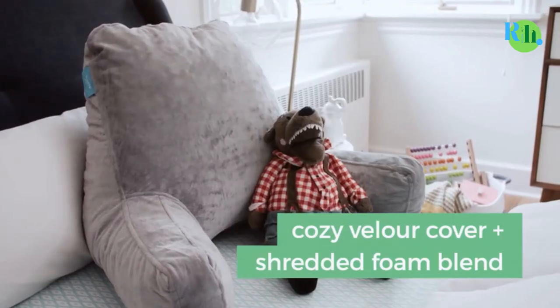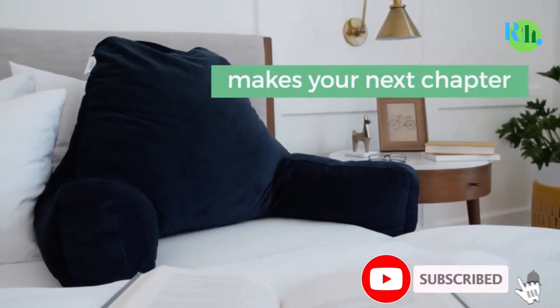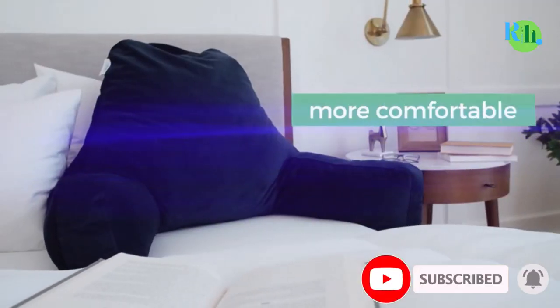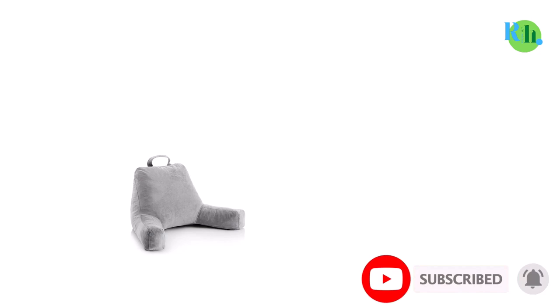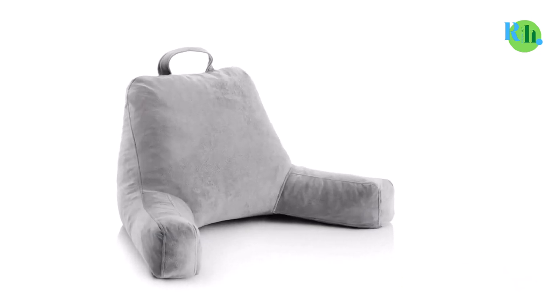The shreds make it possible for users to mold the pillow for customized comfort. The arm supports and the carry handle also help to make this the best reading pillow because they add to the comfort and make it convenient to handle.